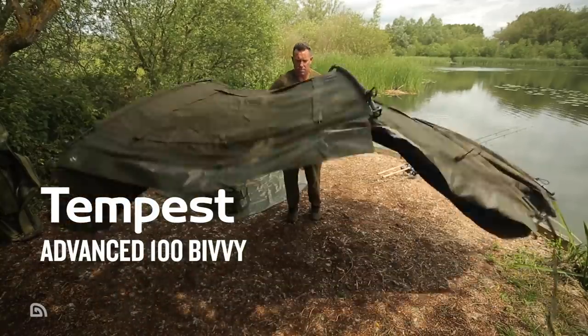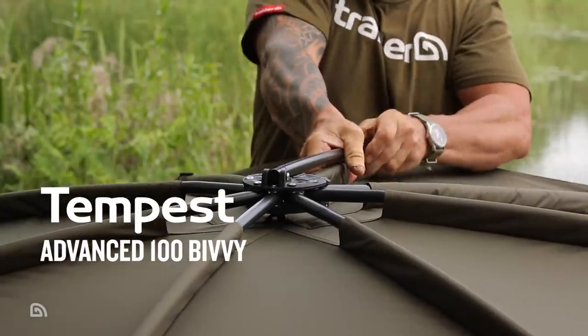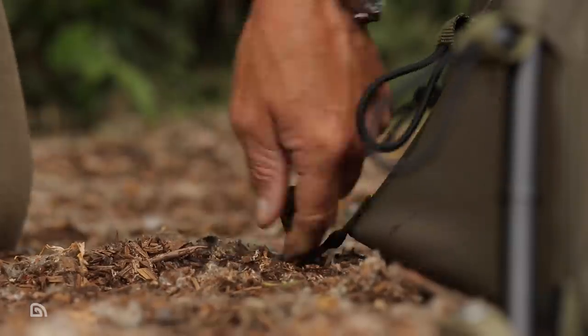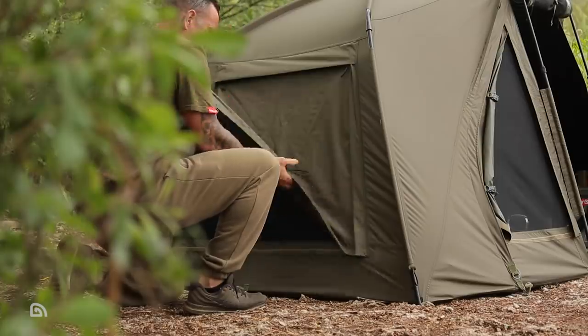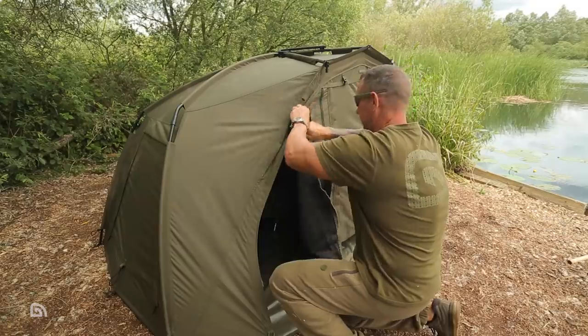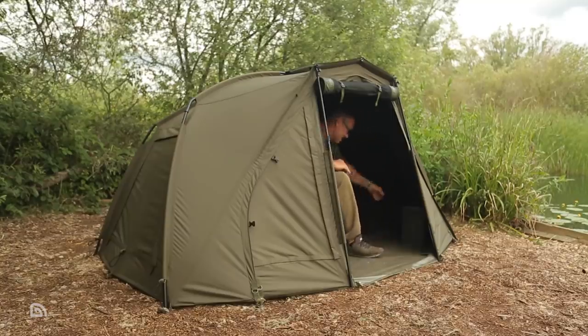The Tempest Advanced 100 bivvy utilises the footprint of its predecessor, the award-winning Tempest V2 bivvy system, to offer optimum space for one angler and luggage. This latest feature-packed incarnation comes complete with Aquatex fabric, adaptive ventilation, zip-in infill panel, quick sticks and ground sheet.